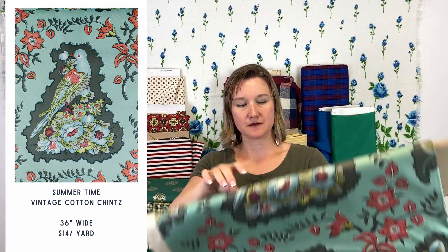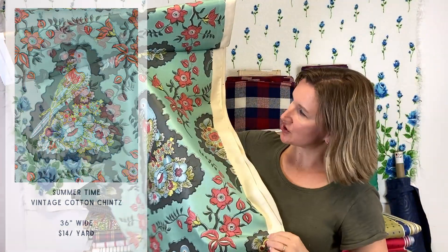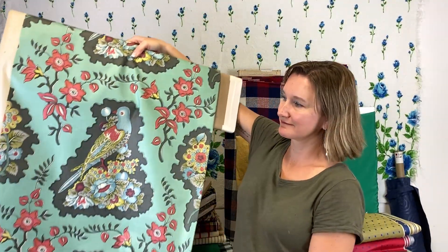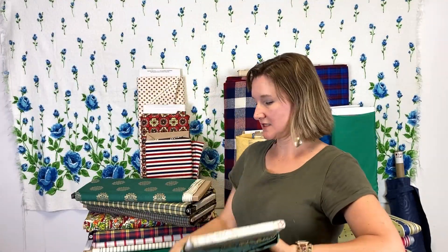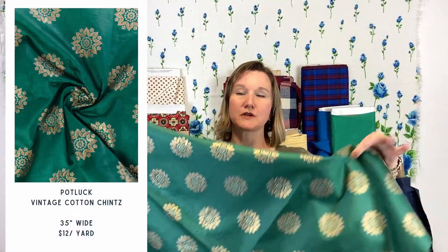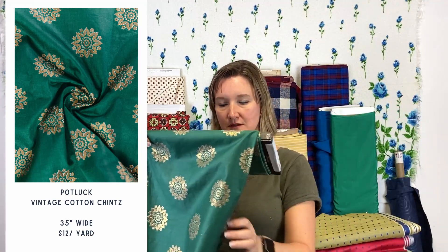We have two more chintzes in this collection. This very cool kind of pigeon chintz — very retro and fun. And then our last chintz is this pretty gold metallic on green. All of these are kind of similar in weight to quilting cotton, but they have that shiny finish on them.